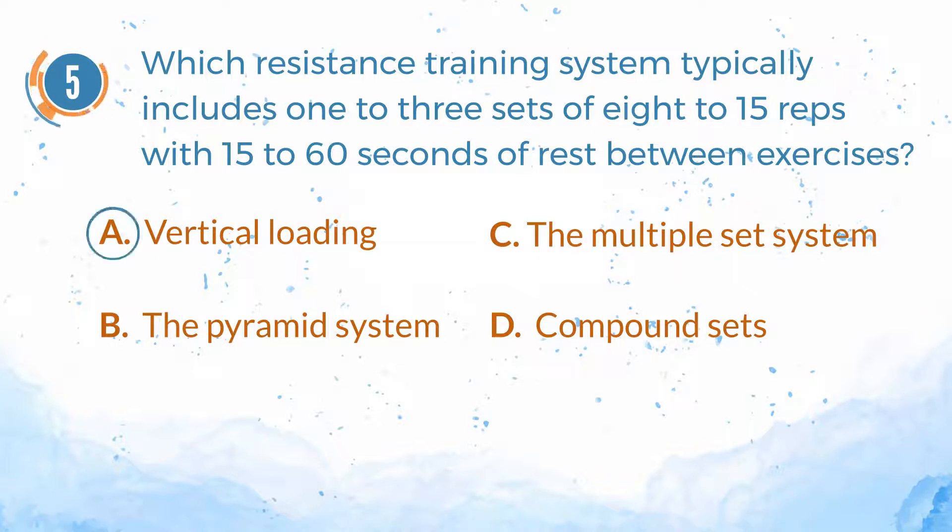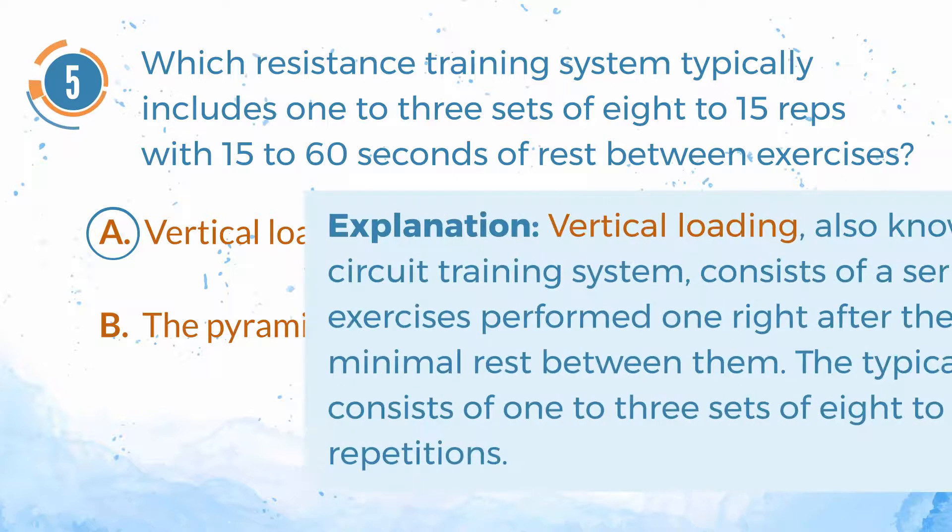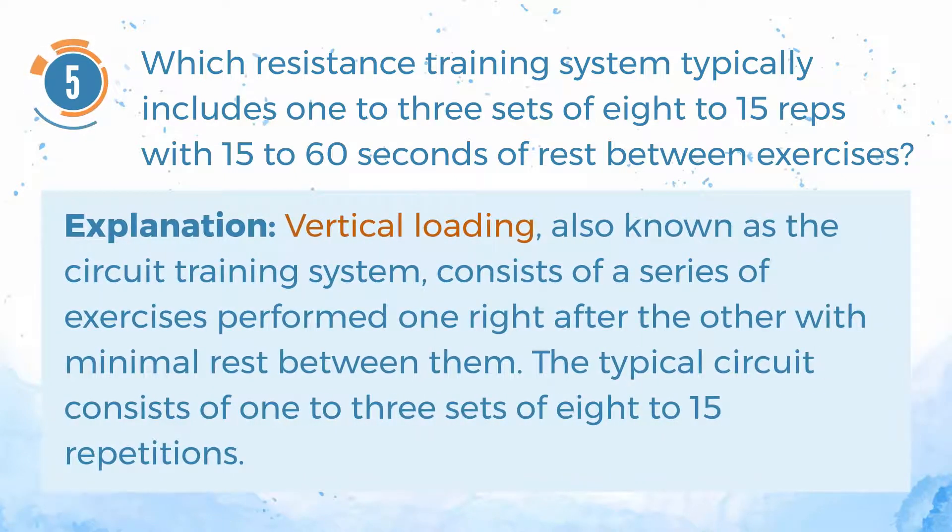The answer is A. Vertical loading. Explanation: Vertical loading, also known as the circuit training system, consists of a series of exercises performed one right after the other, with minimal rest between them. The typical circuit consists of one to three sets of eight to fifteen repetitions.